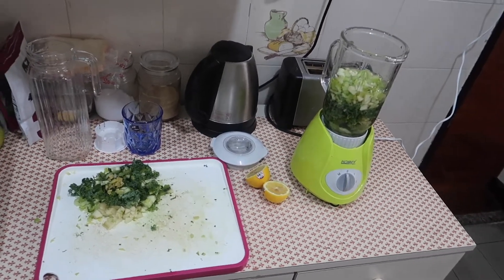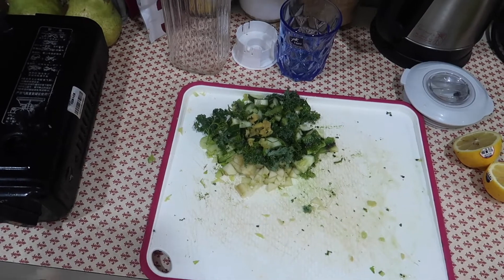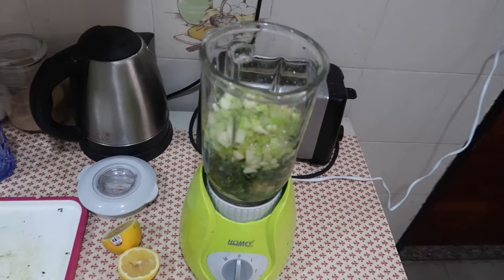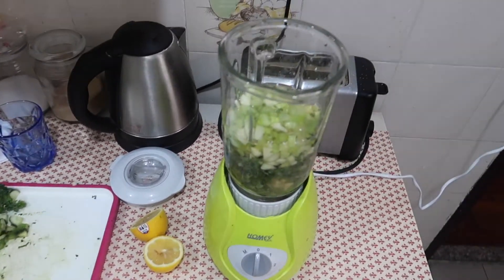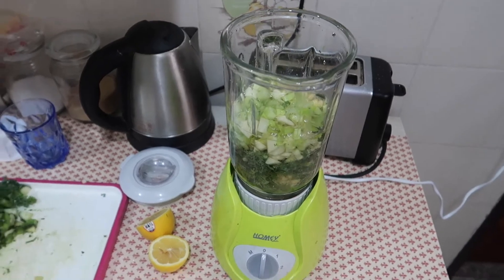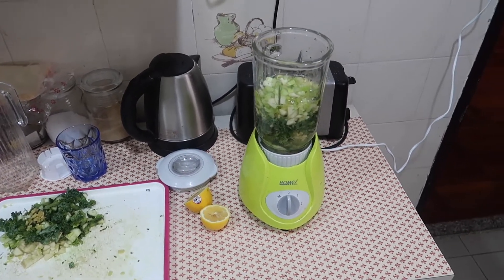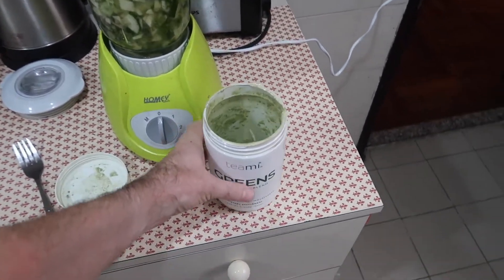I've cut everything up into small little pieces and divided it into half. I'll put the other half in the blender, squeeze some lemon juice, and I've put one and a half cups of water in. I'll blend that and show you the final product shortly.